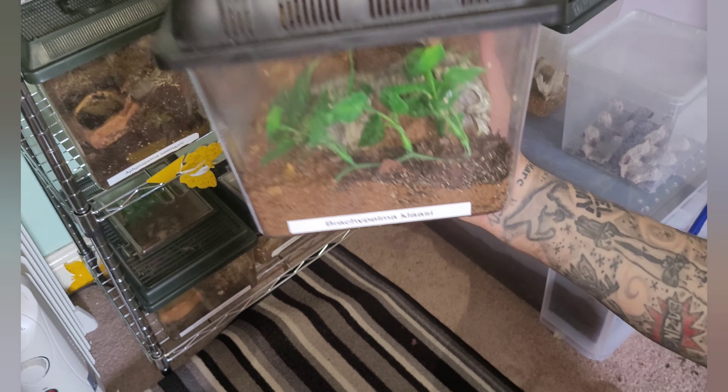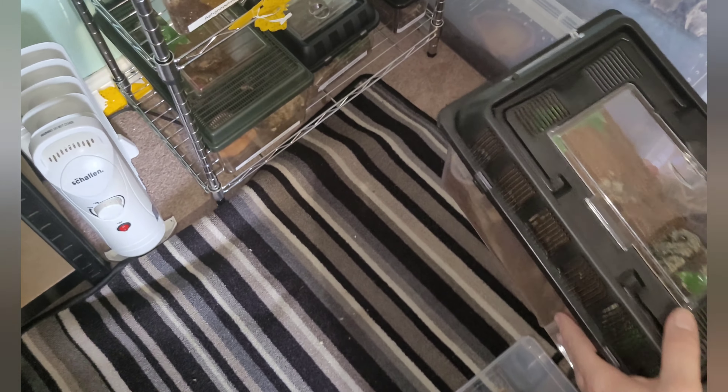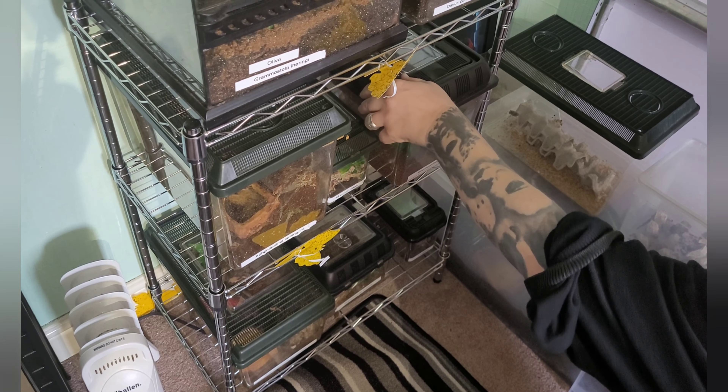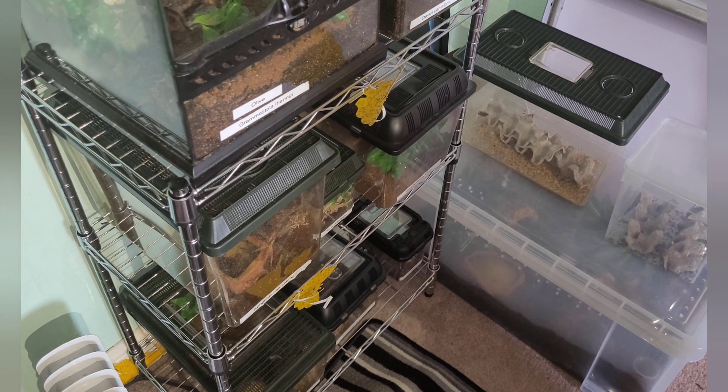Next to that one is my Brachypelma klassi. She's going to be in the hide - you can just see a part of her sticking out with a bit of a dead worm there. I think she's actually molting out so I'm going to leave her to it - she looks upside down. I'll give you an update on her; if she molts out we'll check on her a bit later today.